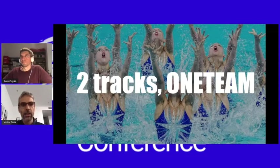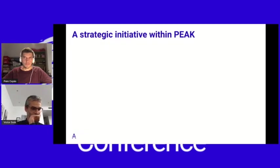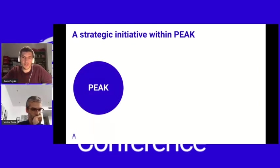Now that we understand the general concept, let's see how we are doing this in Spain. Dual track is a strategic initiative that follows and expands other strategic initiatives that had happened before under the scope of product development. At the beginning, we started with PIC two years ago, and the idea behind PIC was to redefine the way we work at our company.